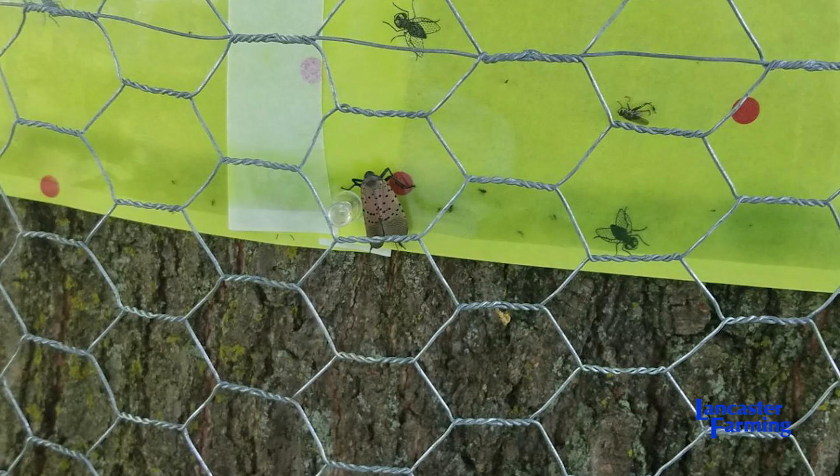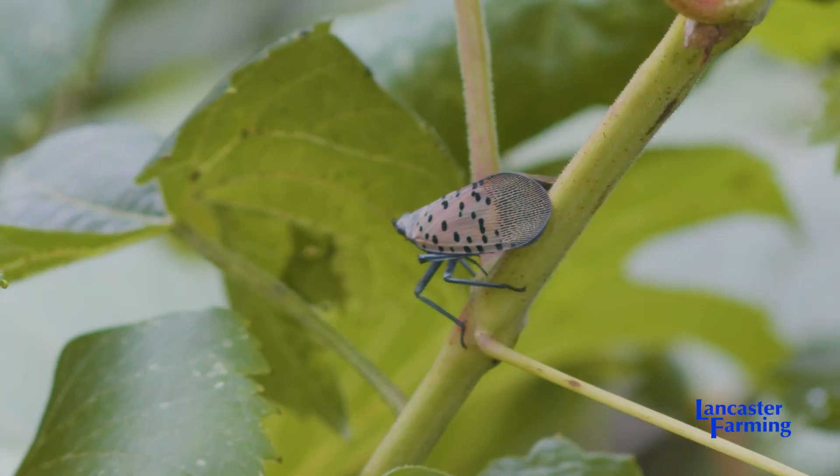Beekeepers started to notice this strange honey coming into their hives at a time when it's normally what's called the dearth, which is when there aren't really any flowers to be foraging on, but their bees were making honey. The flavor and the odor were quite unique and nobody could tell which floral nectar source it was — it was unfamiliar.